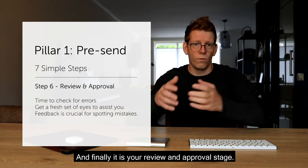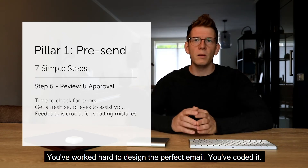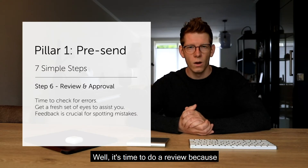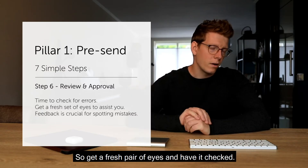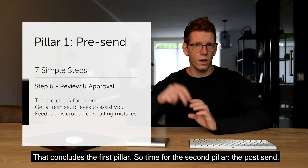Finally, there is the review and approval stage. You've worked hard to design the perfect email and coded it well — now it's time for a review. Email mistakes fade into the background when you're looking at the same email all day, so get a fresh pair of eyes and have it checked. That concludes the first pillar.